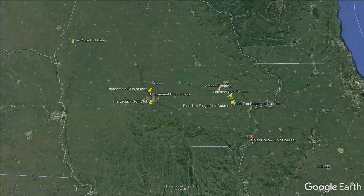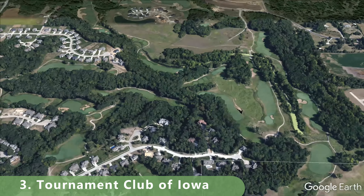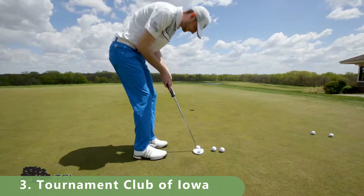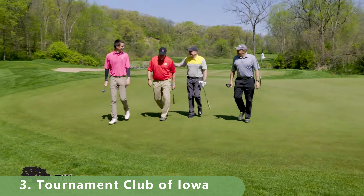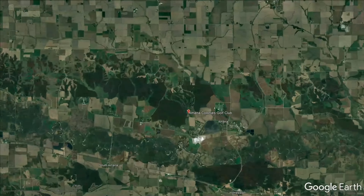Now we're moving into the top three. All these golf courses have been ranked as the top courses. Coming in at number three on our list is the Tournament Club of Iowa. This 18-hole golf course is another very prestigious course that's been ranked a top golf course year in and year out. It's only about $65 to play with a group of friends and it's got a lot of water features and other amenities.